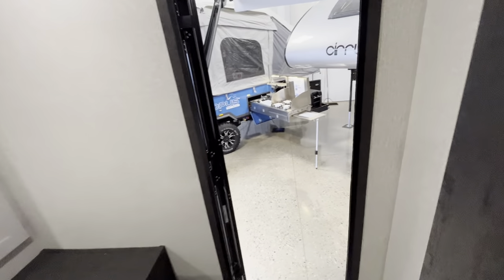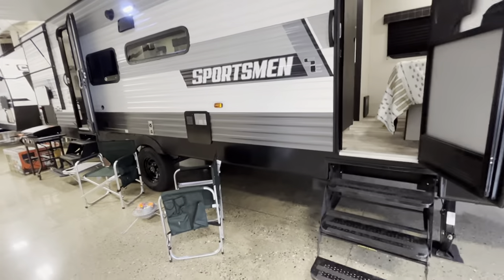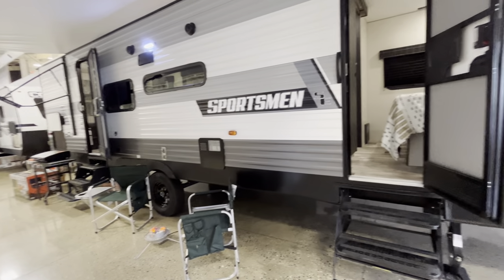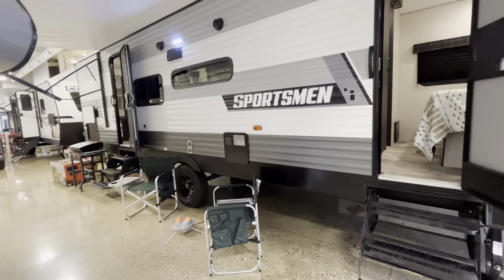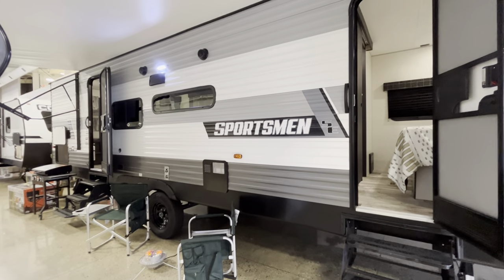So I know it was just a quick run-through on a 2022 Sportsman 281BHSE. If you have any questions, you can give me a call. This is Eddie at VRINX RV Center — my number is 616-965-9625, and I'll catch you on the next walkthrough.